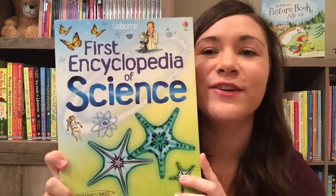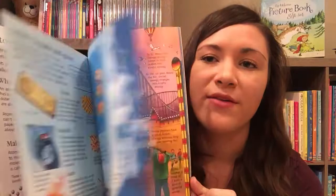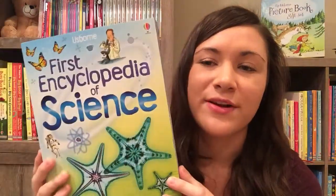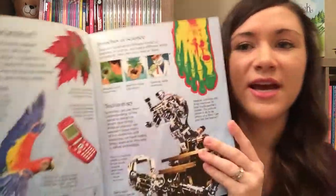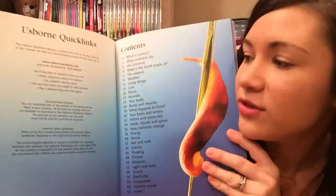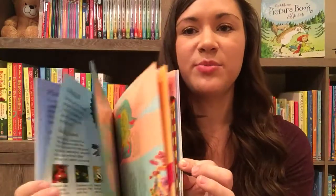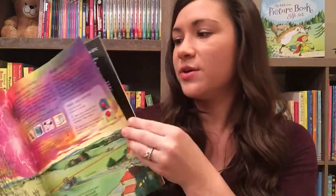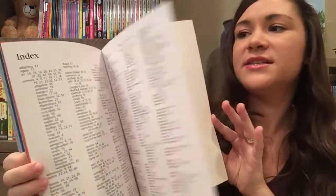We also have First Encyclopedias. We have First Encyclopedia of Science and Oceans and Sea Creatures, and all different kinds. It's a fun way to learn how to use an encyclopedia, but it's easy to use and breaks it down. It has a little introduction at the beginning, quick links where you can learn more, and different pictures and activities. In the back there are science words to help with definitions and an index. You can also get these in hardback.